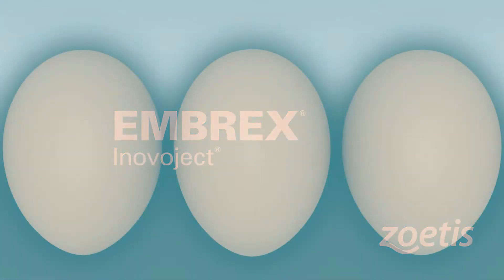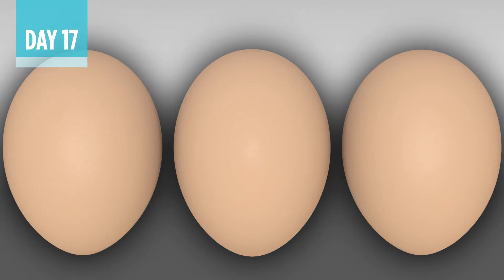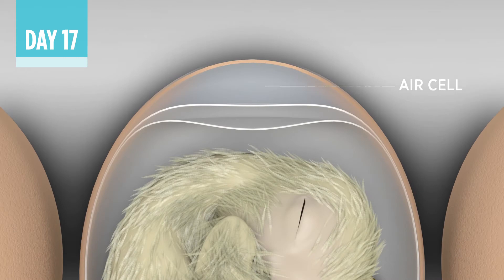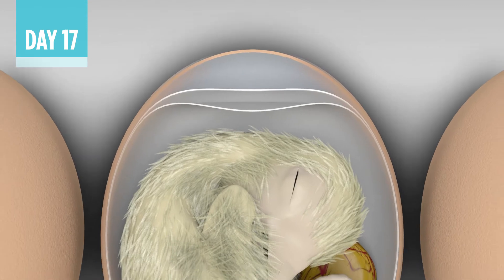Let's explore how the InovoJek system helps deliver accurate in-ovo vaccination. Note the different egg compartments as the embryo begins to move into normal position for hatch on day 17 of incubation.